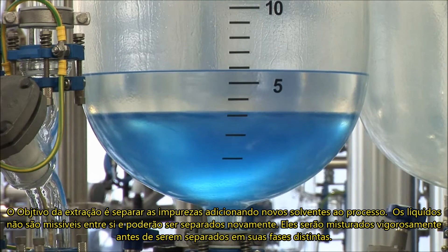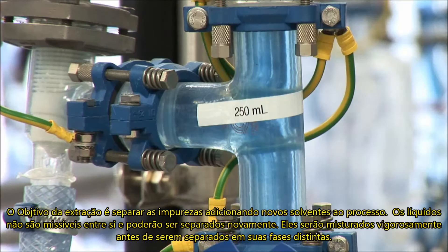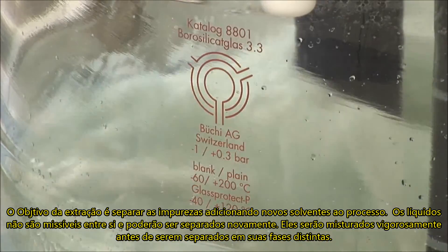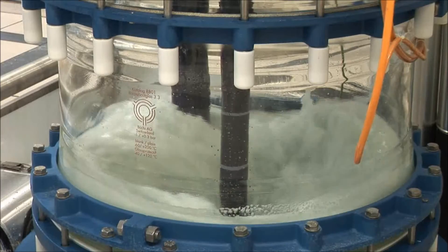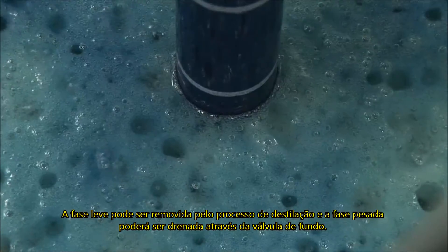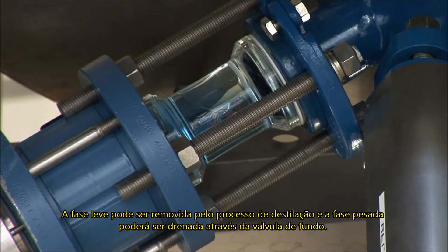The extraction process is performed to separate impurities by adding an additional solvent. Both liquids do not dissolve into each other and can be separated again. They are mixed thoroughly before separating into their phases. The upper or lighter phase can be removed to the receivers, or the heavier lower phase can be drained through the bottom valve.